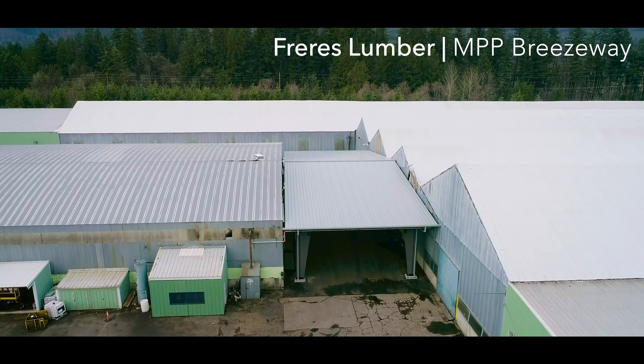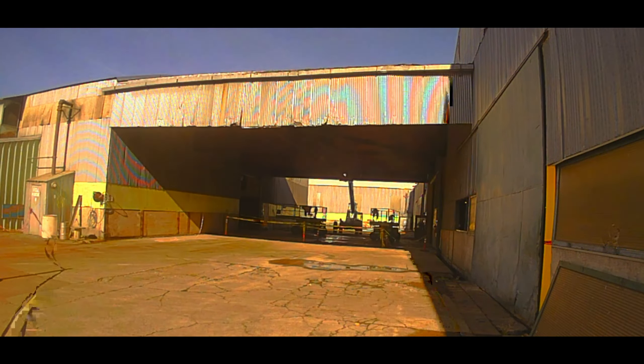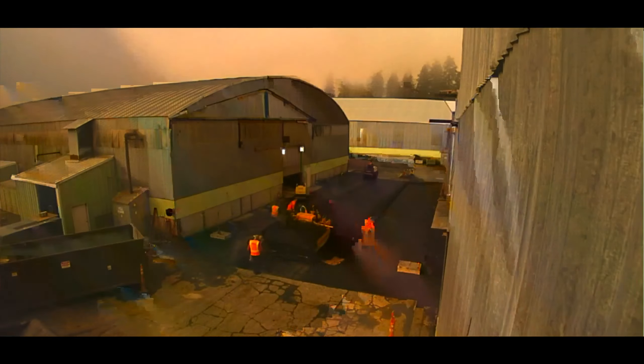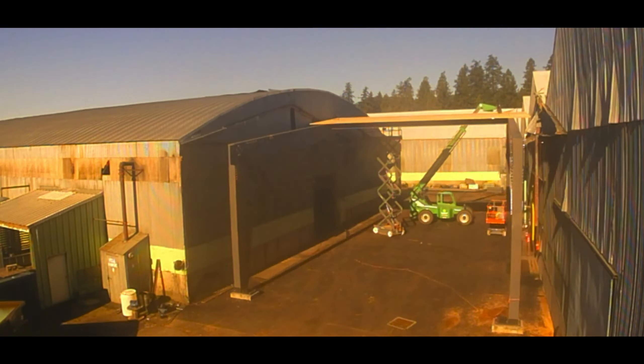About a year ago, we started looking at some of our structures at our plywood plant. We had an old breezeway that looked like it was about ready to fall down around our ears. We decided we had to do an improvement to the area. Since we had just finished construction of our MPP facility and we're developing products out of that facility, we thought it was a good opportunity to basically do a showcase about what our panels were actually capable of.